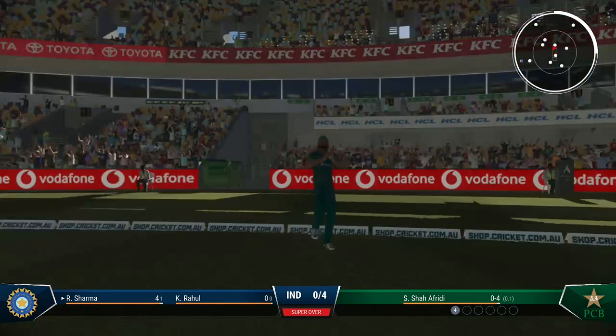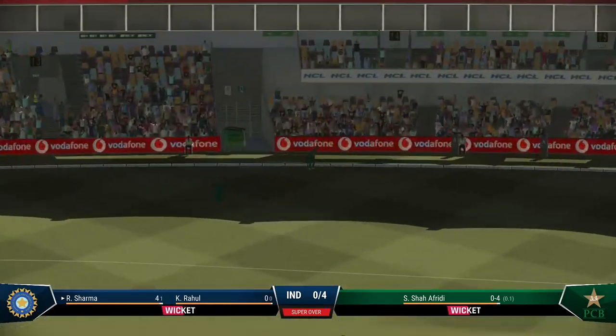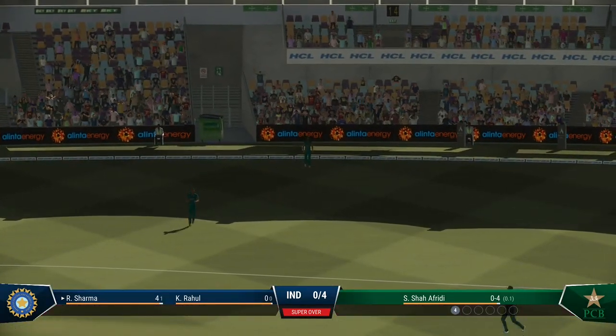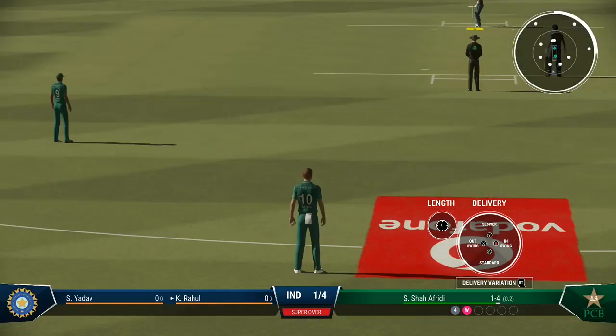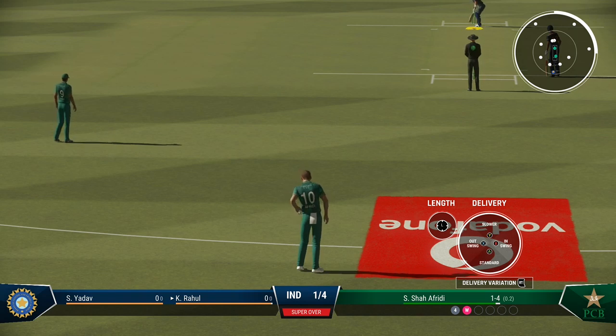Catch! Taken! Really good one too. It's been a poor innings under pressure and now they've got their key batter out cheaply. A big opportunity.